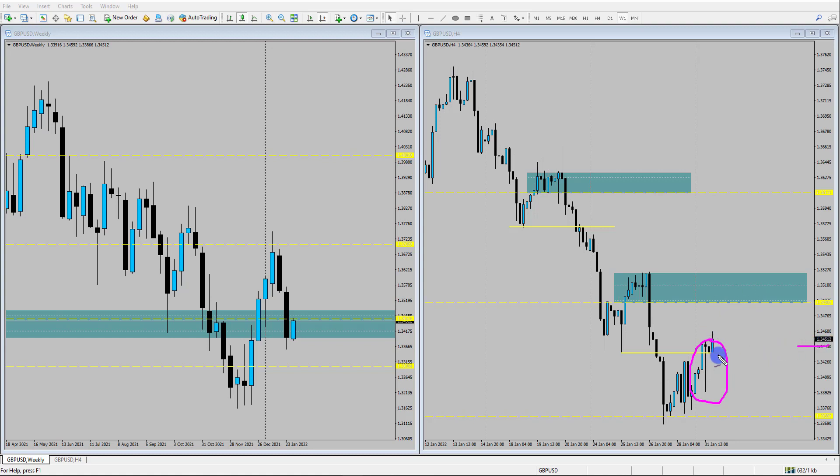It suggests to me at the moment we could see price continue to push to the upside. However, we do have a really good resistance zone that the price is approaching at the moment. It's between that sort of 134.90 and 135.20 area. This is a really nice area where sellers entered the market and pushed prices to form a new low.